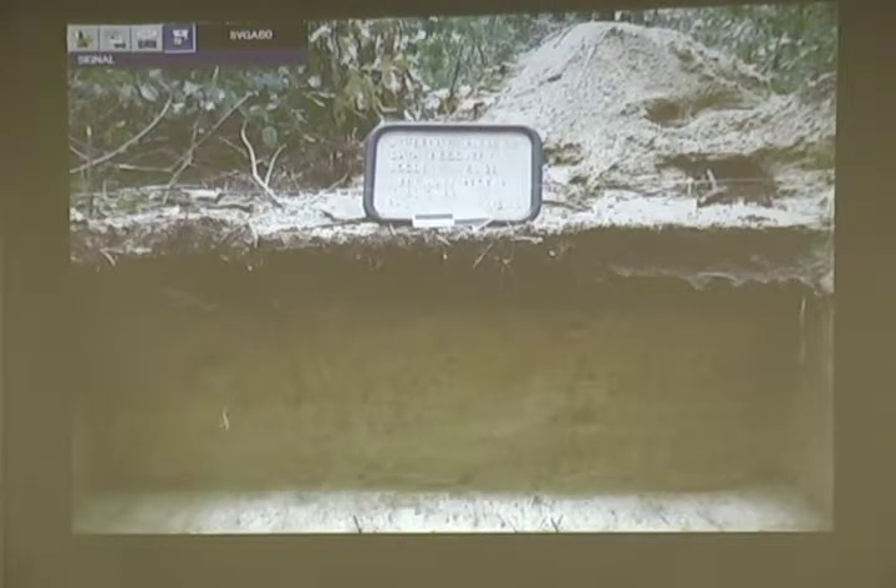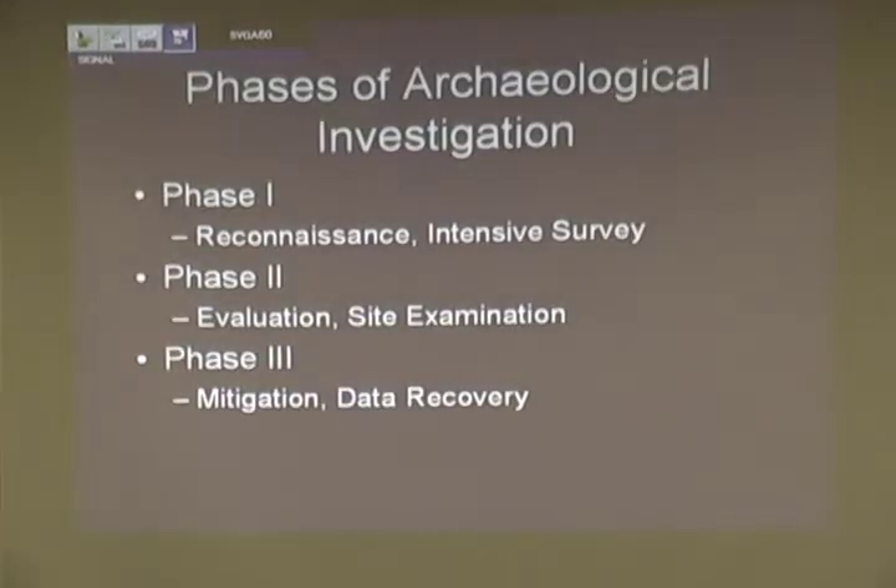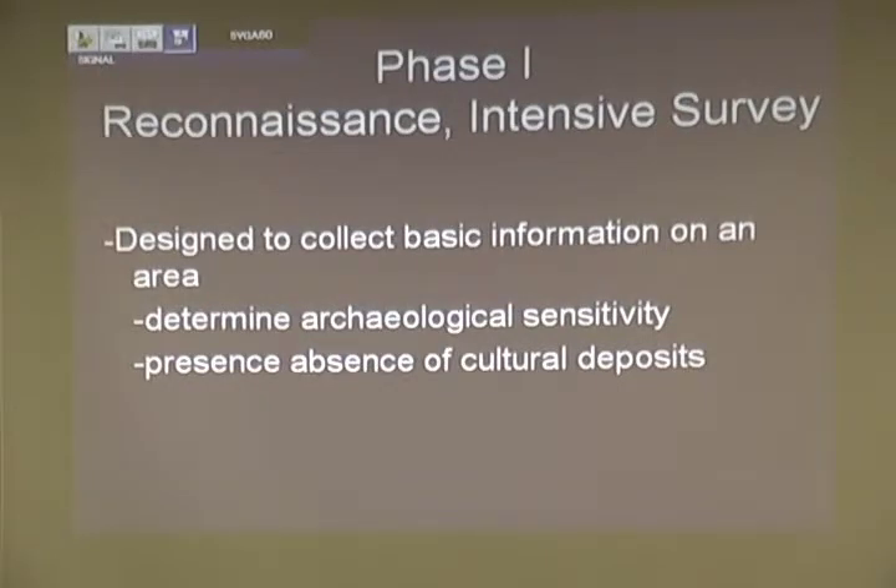The three phases of archaeological survey that we did at JT Berry were the intensive survey, then the site exam, and then data recovery. On a phase one, a reconnaissance is a walkover — first you walk over a site to know anything before you actually start digging. The intensive survey is designed to see if there's a site there or not and where the concentrations may be. It gets triggered either by a known site or a special permit that requires it.